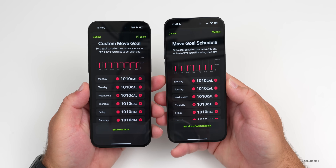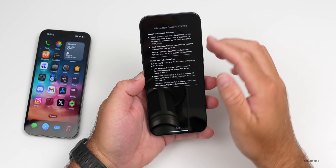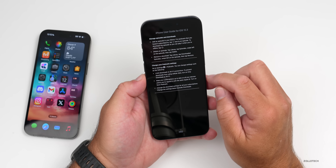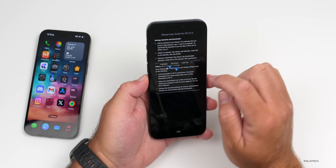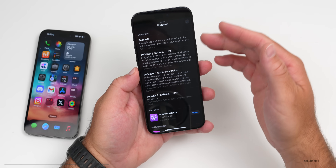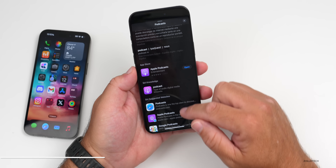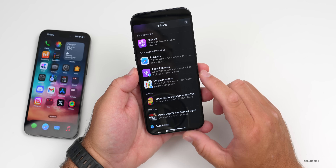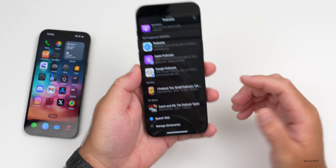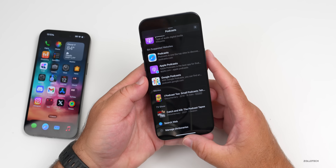They've also made some font changes. In the Books app, if you're reading a book and press and hold on a word to Look Up, the information has a lot more to offer now — we have the dictionary, apps in the App Store related to the word, Siri suggested websites, movies, TV shows, and the ability to search the web or manage dictionaries. It's just a little more thorough this time around.